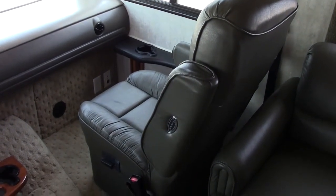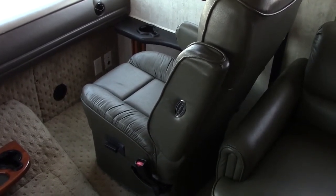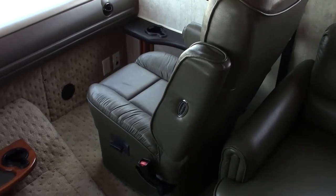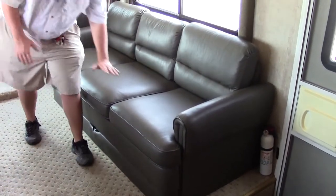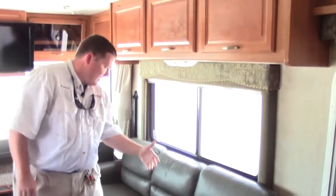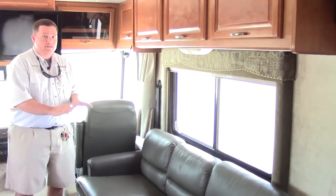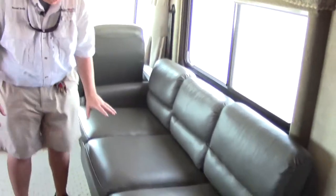Going down to that chair, you'll notice how good a shape it's in as well — they're both in great shape. And then the Onan Marquis Gold generator I was telling you about only has 453 hours on it. It looks like they never even used these seats. Sofa's green — popular color in 2005 — and it's Flexsteel leather. You're going to hear Flexsteel a lot; there's a lot of upgraded equipment in here.